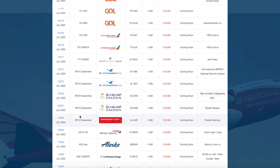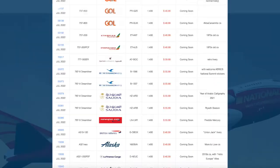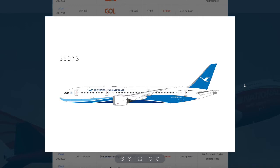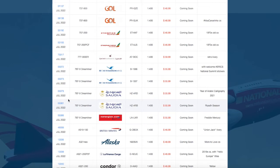We have five 787 Dreamliners in this release. The first two are Shaman Air. The first one has a special sticker on it, registration B-1566, priced at $55.99. The other Shaman Air 787 is the normal version without the sticker, registration B-1357, also $55.99.